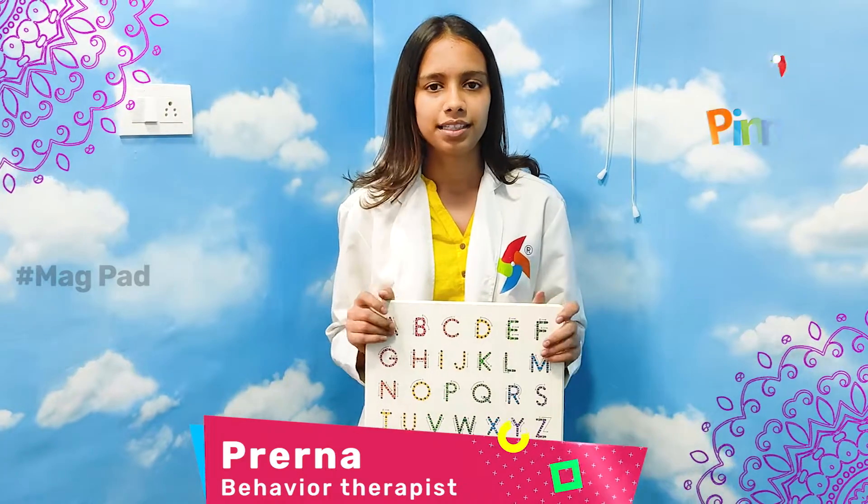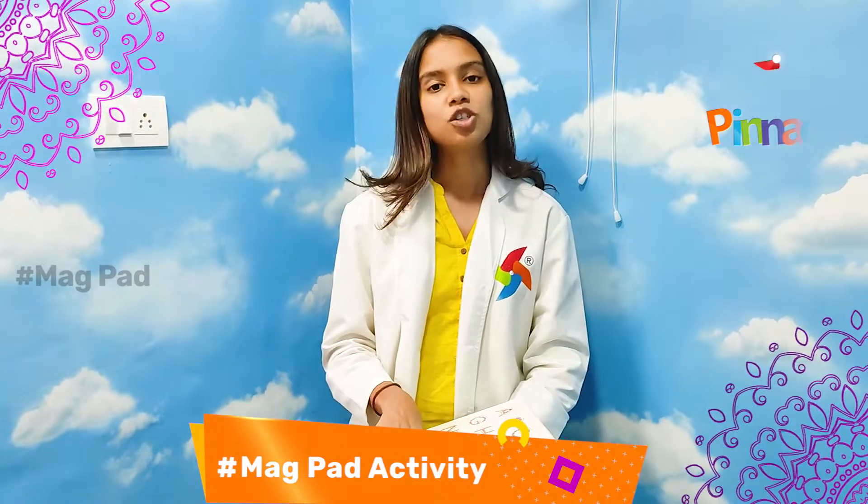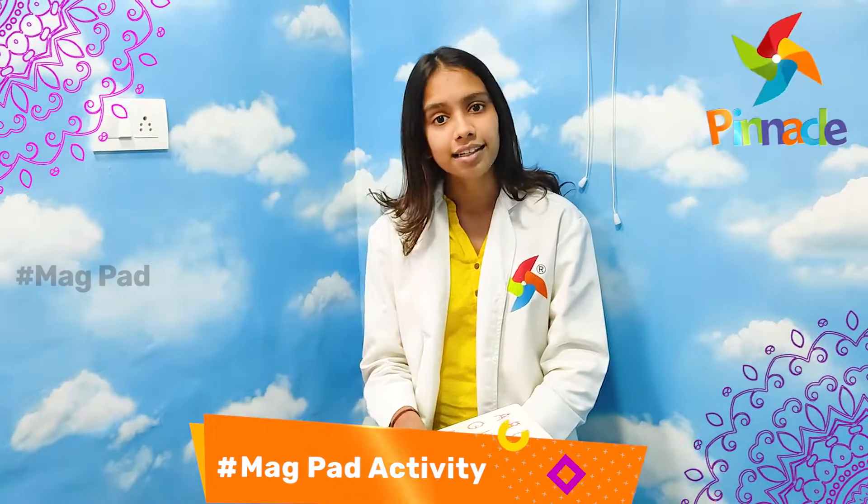Today we will talk about an activity related to the alphabet. This activity will be used to ensure that children improve and develop. You have to understand how to do this activity.